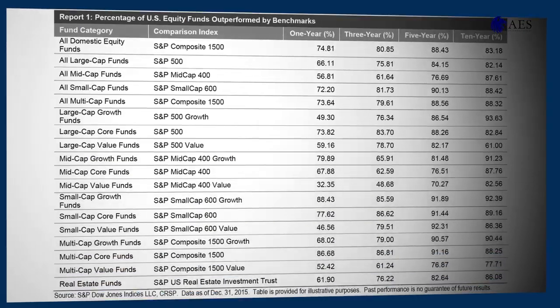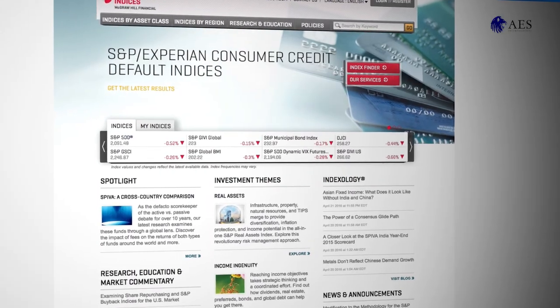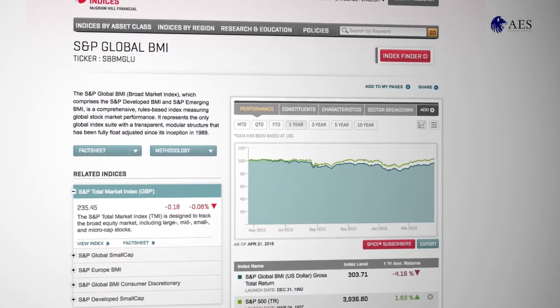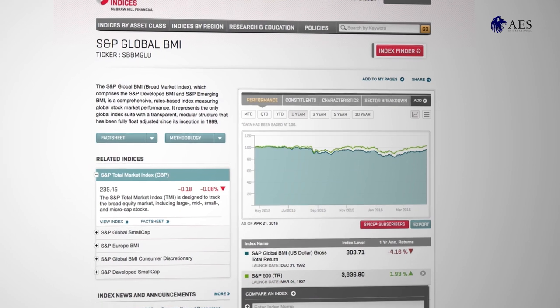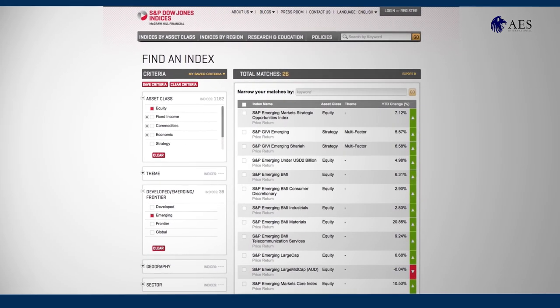One of the most reliable sources of information about fund performance is SPIVA, the index versus active scorecard produced by S&P Dow Jones Indices. Craig Lazara is the company's global head of index investment strategy.